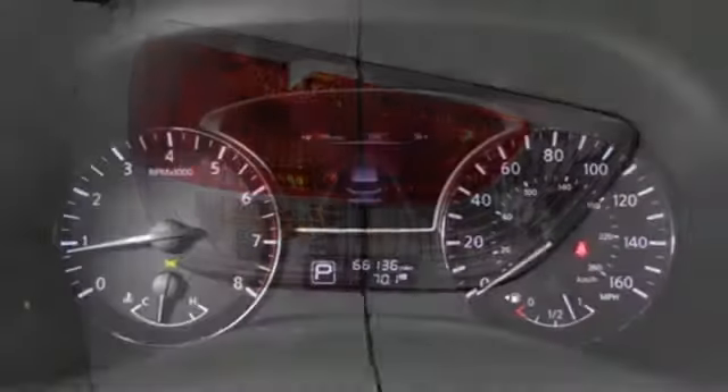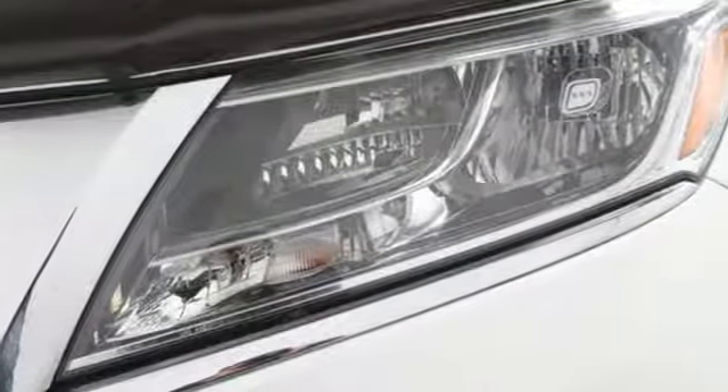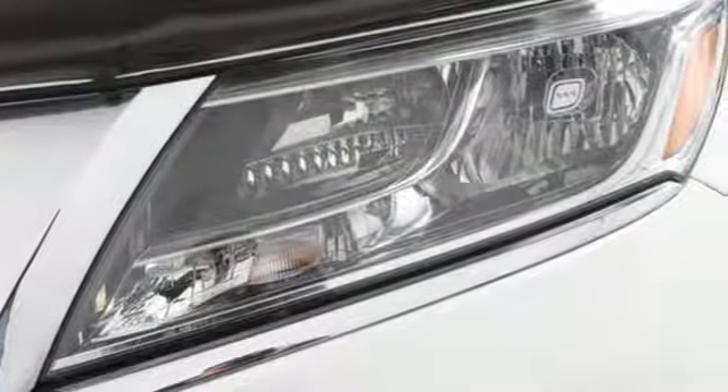Dual zone climate control, V6 engine, express open and closed sliding and tilting sunroof, electronic shift on the fly, and continuously variable automatic transmission.